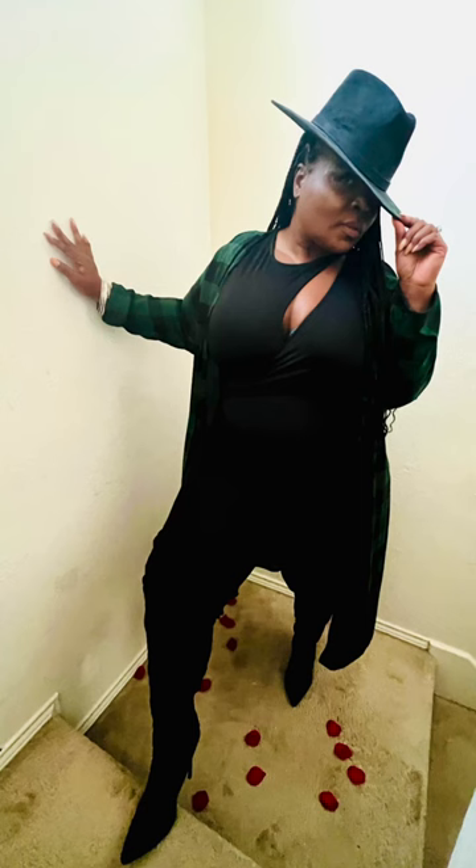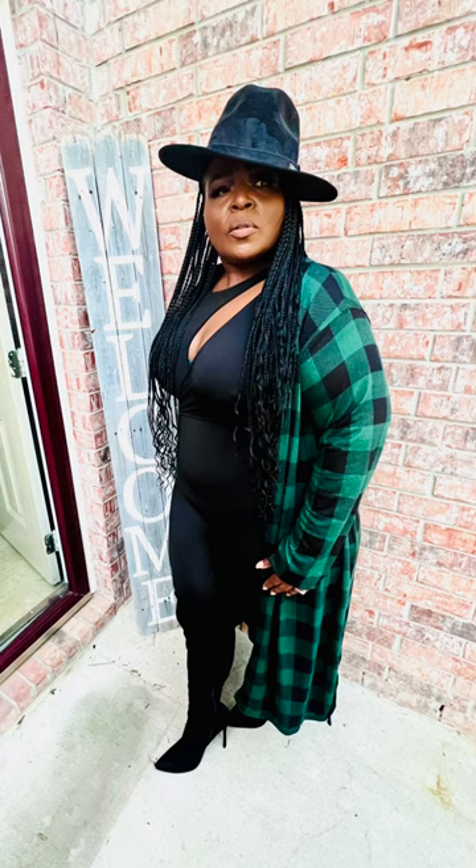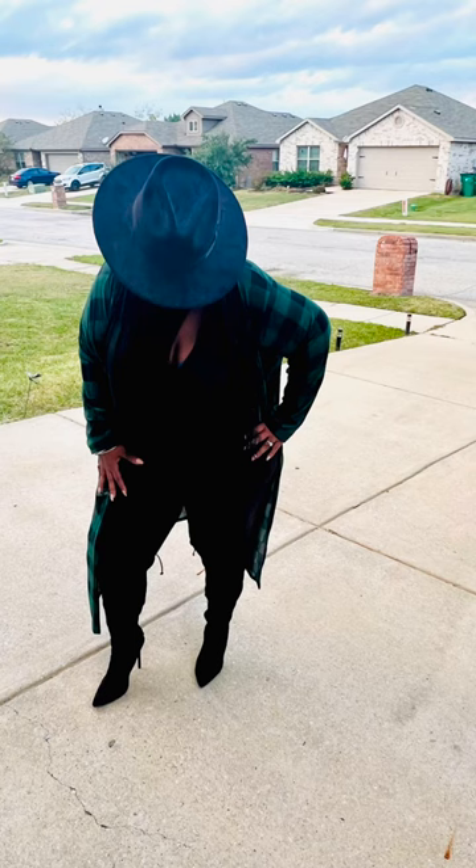In this look, I am rocking a fedora from a lady in Detroit. I bought it last year. It's suede actually with a leather wrap around the fedora. It's very nice — sorry, I didn't get some up close and personal pics.